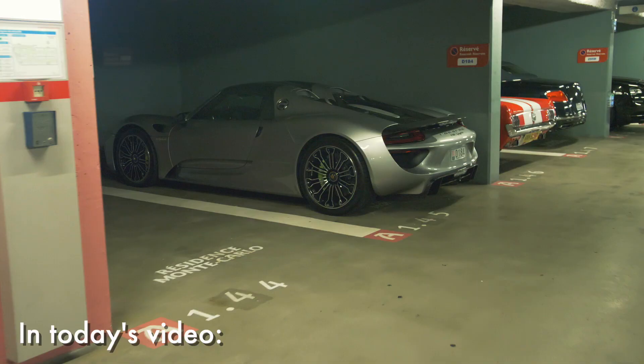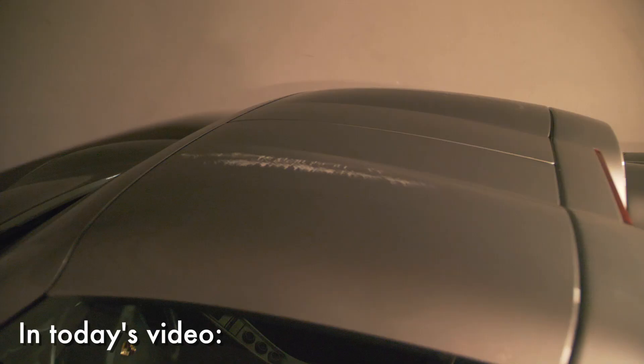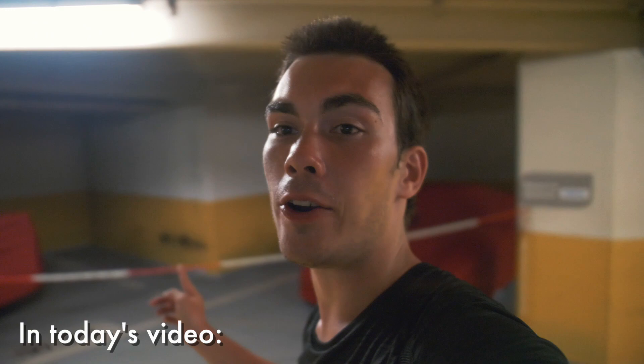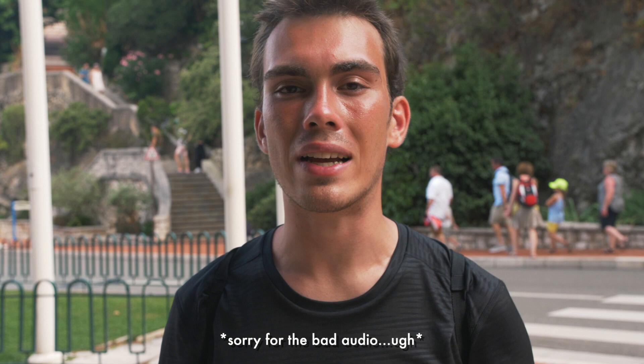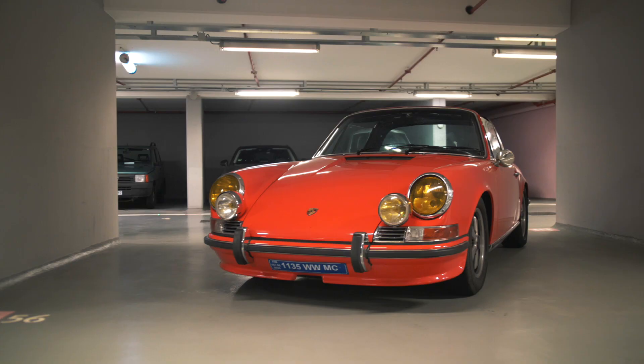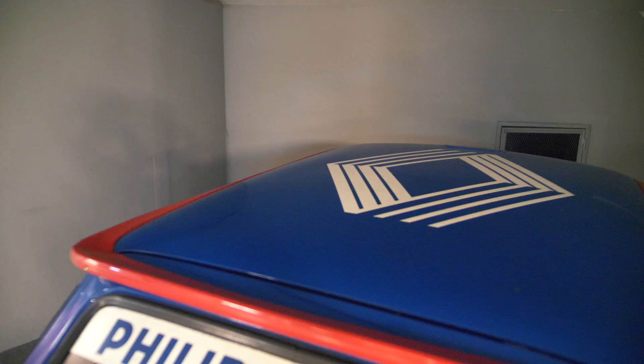Hi guys, my name is David, you're watching Vivella Automotive, and today I have yet another video from sunny Monte Carlo. I thought I would walk you around some of the most incredible garages out here in Monaco, with the hypercars and supercars inside of them. Stay tuned and watch until the end.